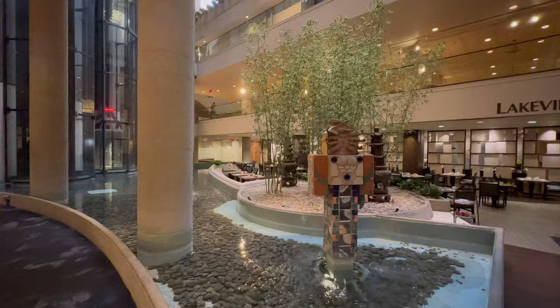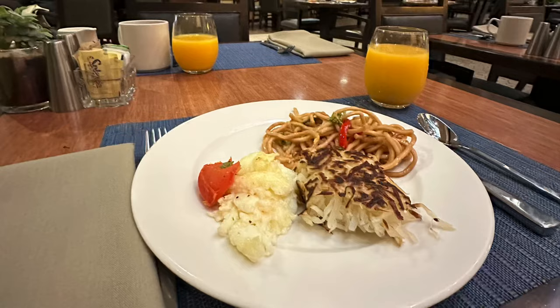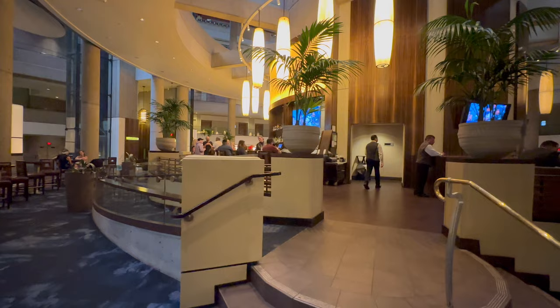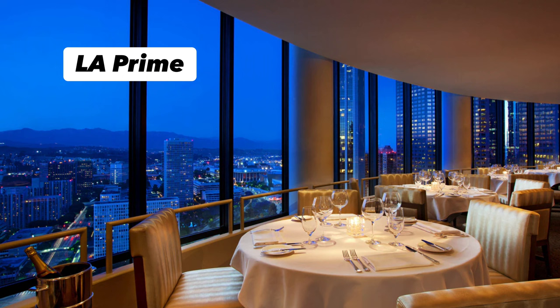This is the Lakeview Bistro restaurant — they serve breakfast and lunch. Breakfast is included for Platinum Elite members and higher; you get two complimentary breakfasts and it was decent. It wasn't over the top but I enjoyed it and there were a lot of options. The property also has a lobby restaurant called the Lobby Court featuring cocktails, as well as the Buena Vista Lounge which has classic cocktails and small plates, an LA Prime steakhouse, and fresh seafood with wines.